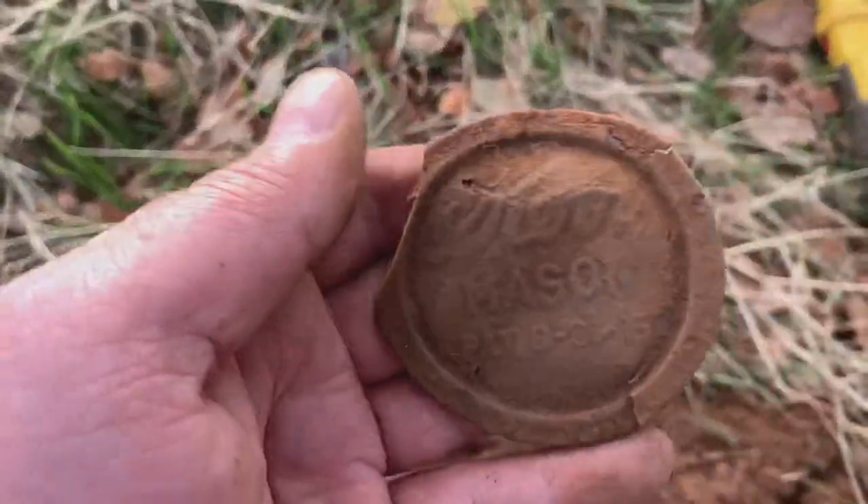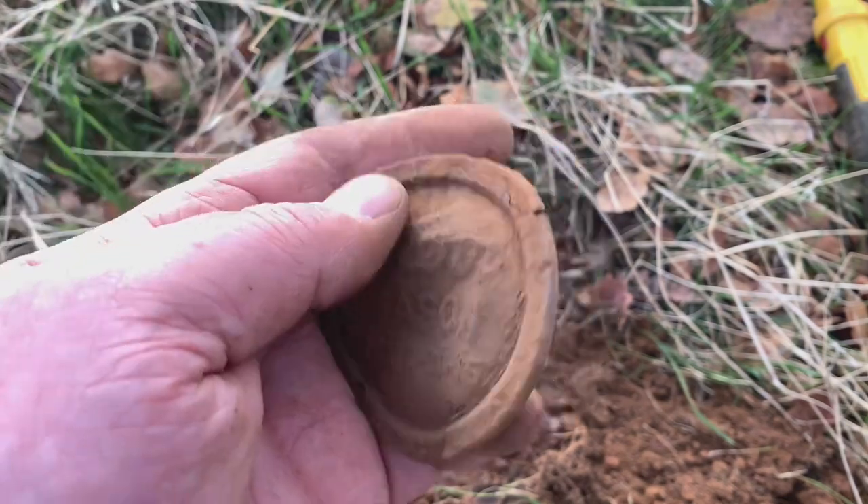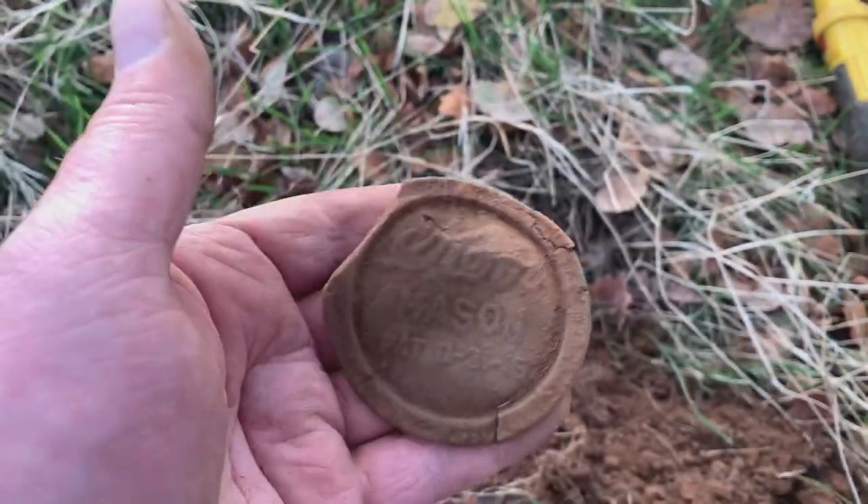Rub it down a little bit — this is Kerr Mason patent 8-31-15, an old Mason jar lid. I like things with words on it. I just dug a first for me — a Model T valve cap, in good shape, and it's got writing on it too. We'll clean that up and have a look in the roundup. I like good relics. I knew there'd be something good out here. Some people are like 'it's just a Model T valve cap' — but that's a big deal for me, because it's dating this site, kind of like that Mason jar lid from the patent date of 1915.